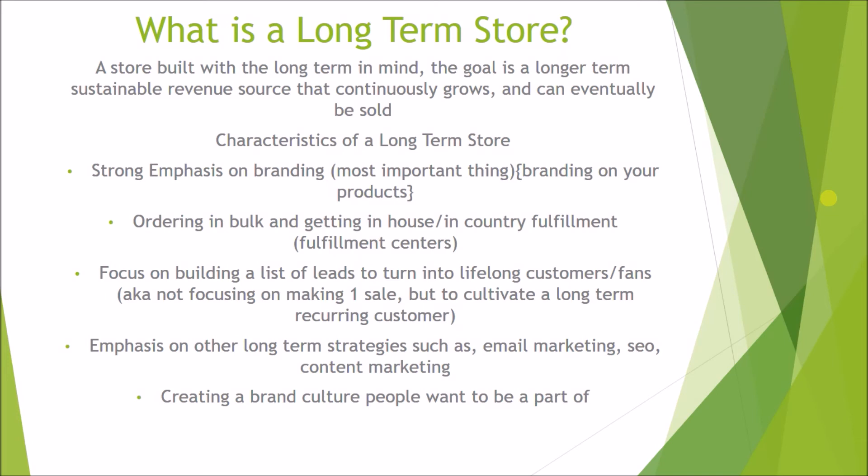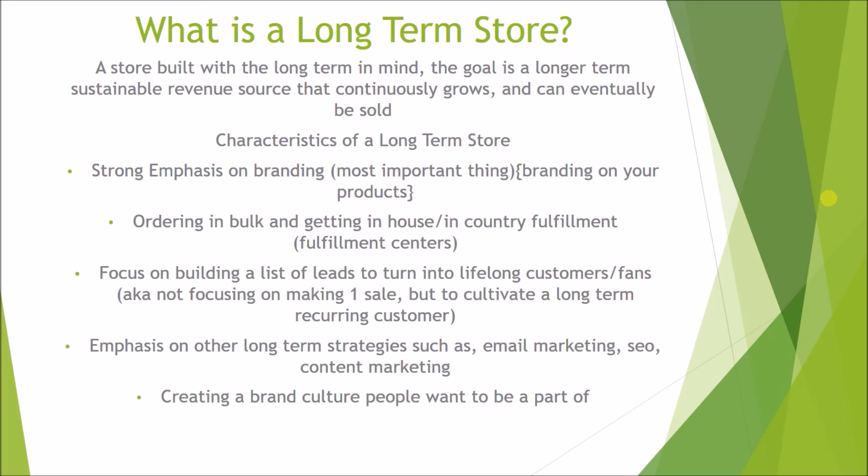So what is the verdict? As I said, 99% of stores are churn and burns, and the majority of people want to do churn and burns because most people want quick money with the least amount of effort. This is actually a good thing for people going long-term, because it means there's less legitimate competition. It's relatively easy to outcompete churn and burn competitors since you're playing long-term — you can spend more on leads and customers, and you'll dominate a wider array of traffic sources beyond just Facebook ads.